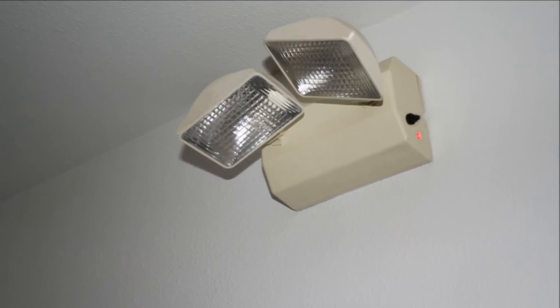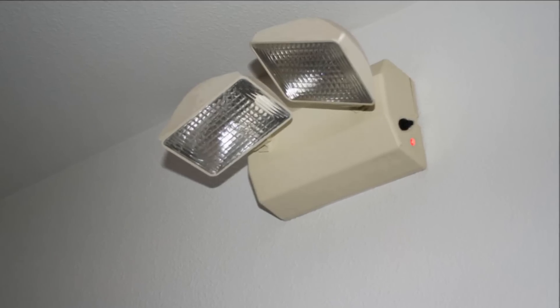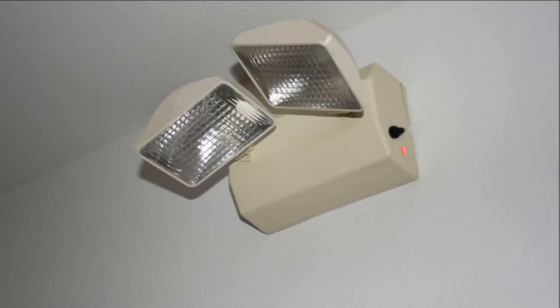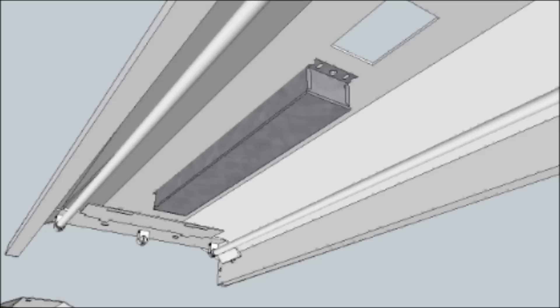Another option is battery-powered bug eyes or wall-mounted lights that activate during a power loss. These solutions require the use of additional wall space for the fixtures and are generally considered obtrusive and unattractive. A third option is the use of integral battery packs.